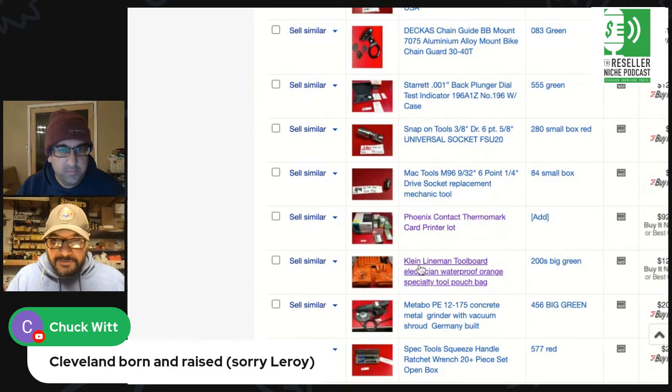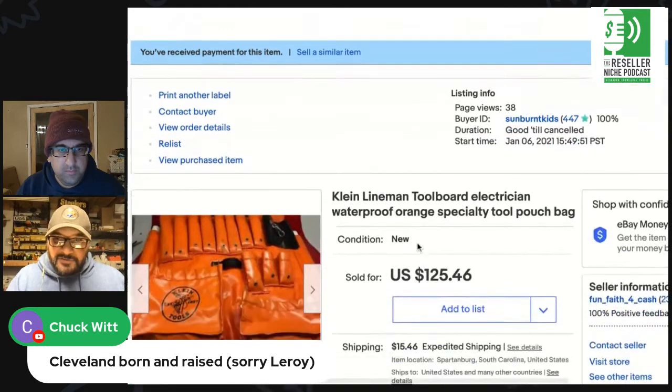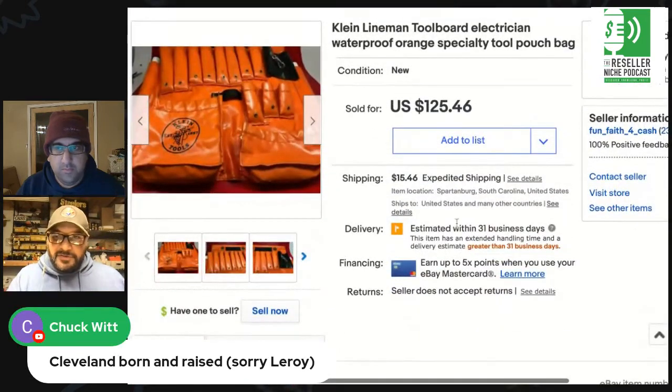The next thing I sold, which I showed you guys on the show, is this lineman pouch that I bought at the flea market for fifteen dollars, and I sold it the same night as that other piece for 125 dollars.